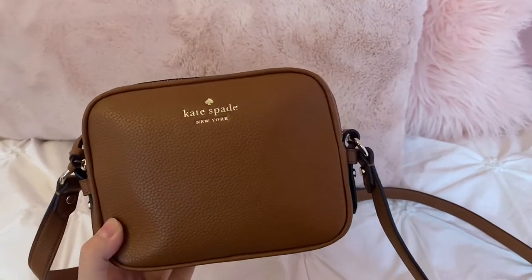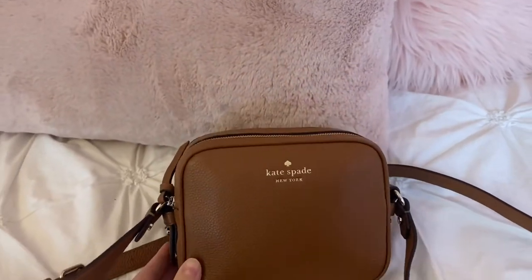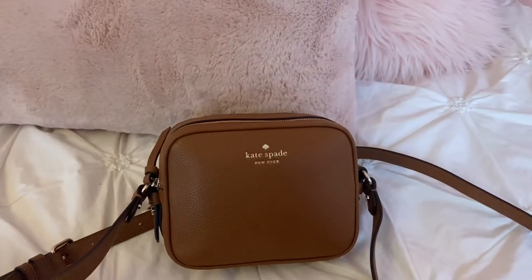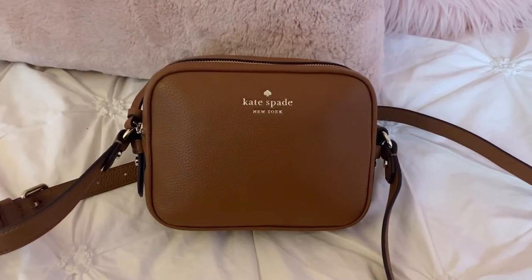Hey guys, it's Sophie, welcome to my YouTube channel. In today's video I'm going to be sharing what I have in my Kate Spade new purse. If you guys want, I can leave this in the description box down below so you guys can go check it out. Without further ado, let's get started.